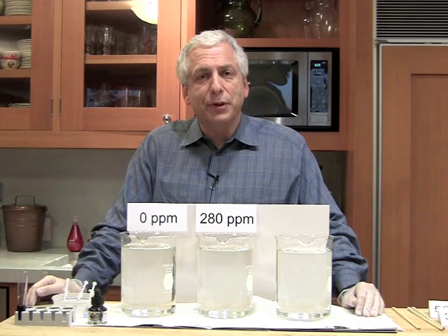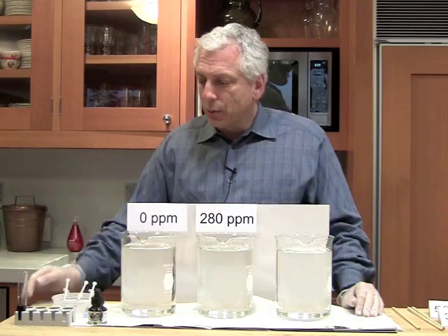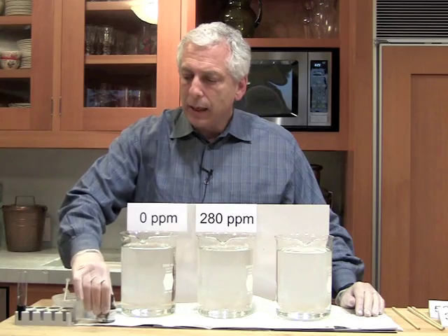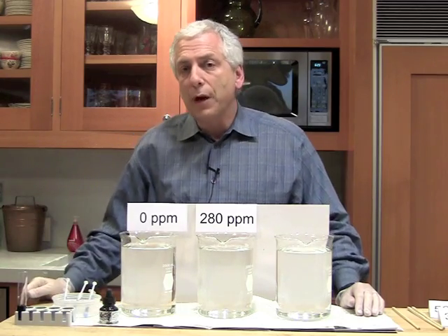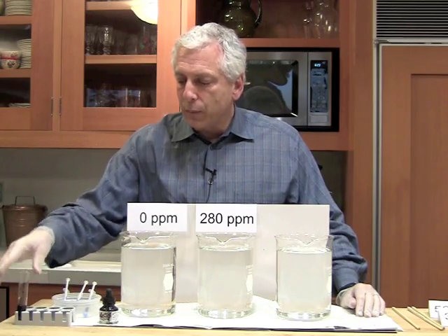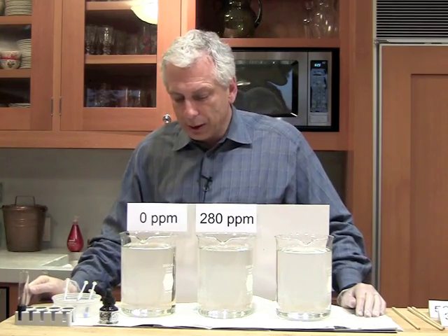So instead, we're going to use a material that's very good at blocking visible radiation or light, and that's ink. What we have here is India ink, and we've diluted it down in a solution of nine parts water to one part full-strength ink, and we put it in some syringes here in varying amounts that we're about to take a look at.